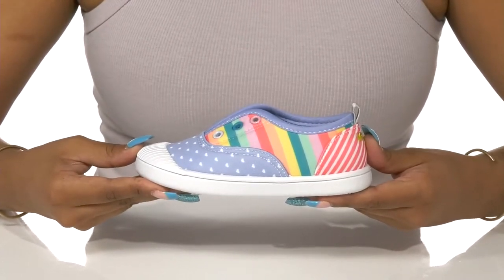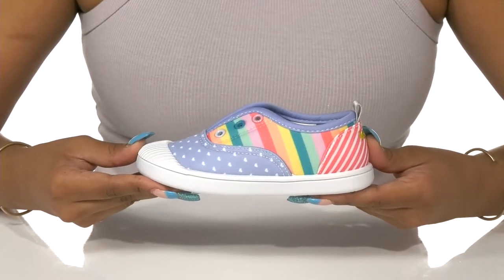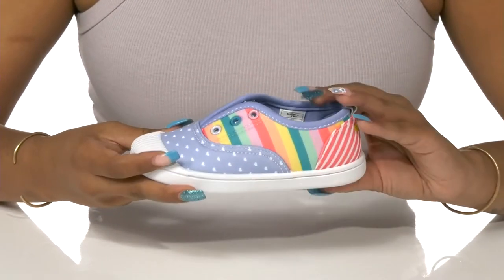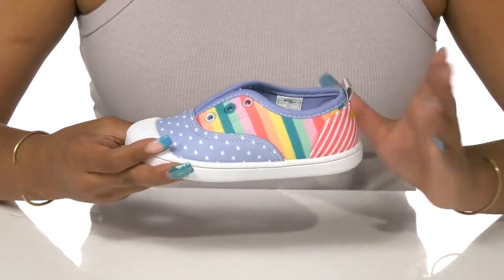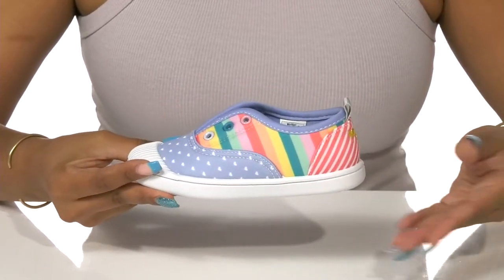Let your child keep it stylish while keeping it comfy and cool in the Jetty Sneaker by Western Chief Kids. They'll love this textile upper that features multiple patterns and has a very colorful appeal, perfect for versatile wear and for the season.